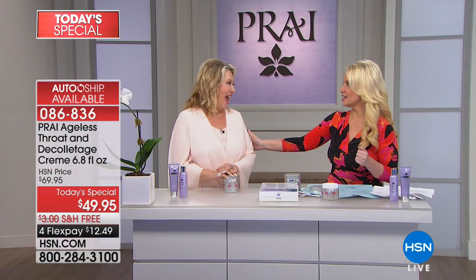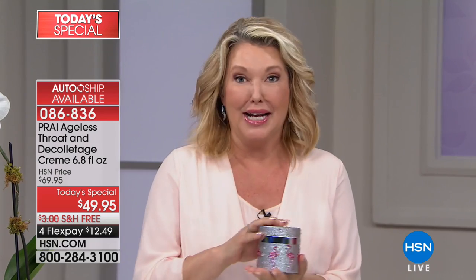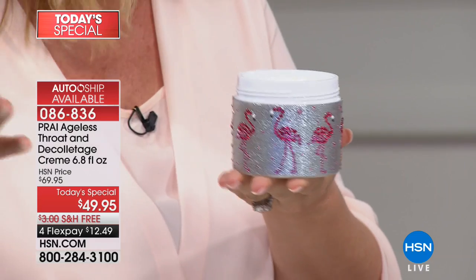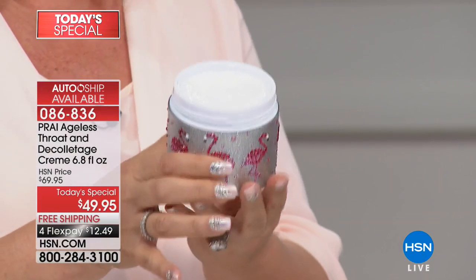We have one of the most important ambassadors to Pry — she represents the brand in Australia, Canada, and Germany. We are delighted to have Lynn here today at HSN. Lynn says she gets to feature products she can't sell anywhere else, including this supersized version of the number one best-selling throat cream for Pry Beauty worldwide. They're known as the neck authority, and this is an anniversary price — eight years at HSN.